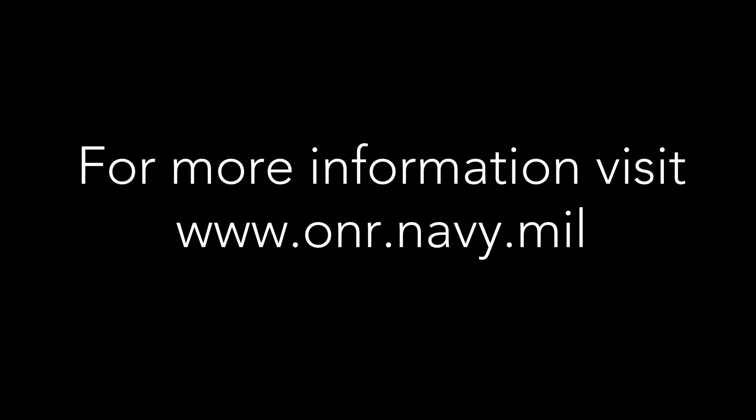For more information, visit www.onr.navy.mil.